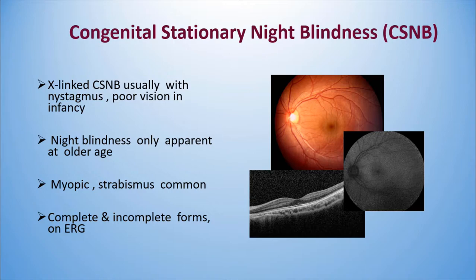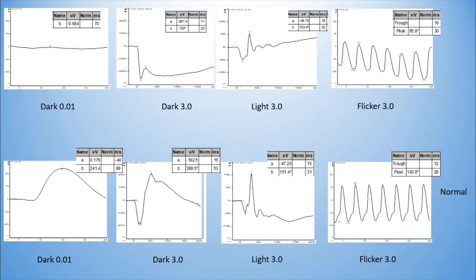The next example where the fundus can be normal is Congenital Stationary Night Blindness (CSNB). In today's world with urbanization, even night blindness may not be present in these patients. Myopia and strabismus can be common. CSNB has complete and incomplete forms. In complete CSNB, rod function is totally absent while the combined response is negative due to defective bipolar ON cells. The light-adapted ERG is normal in amplitude and latency, but the morphology of the A-wave is changed.